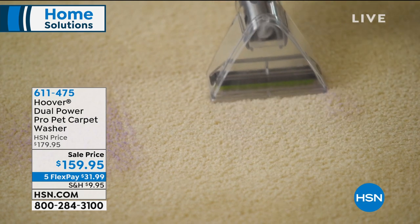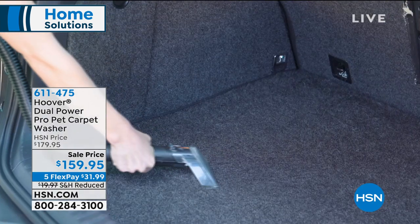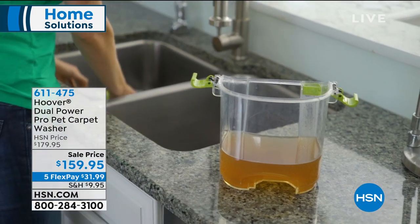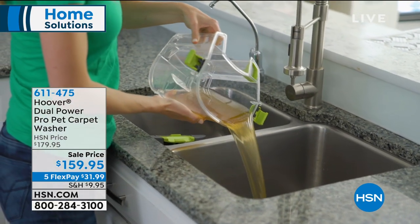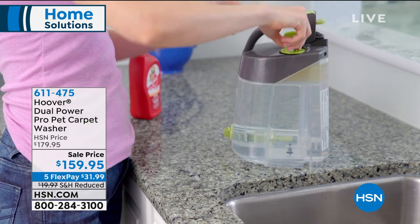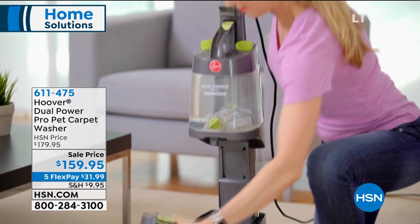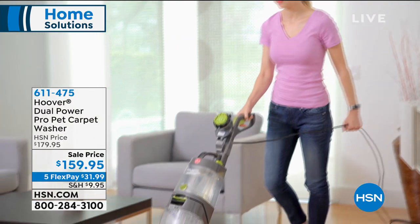There's the Hoover Dual Power — look at that. Those tools are included: you can use SpotClean, use this in your car, use this anywhere because you own it. It's $20 off today, $31.99 per payment, interest-free on any credit card. Item number 611475. You've never seen a full-power, full-size carpet washer from Hoover for under $200, even here at HSN. We have fewer than 360 remaining — once these are gone, they're gone. Our next least expensive carpet washer is around $200, so this is your day to get this one at under $160.